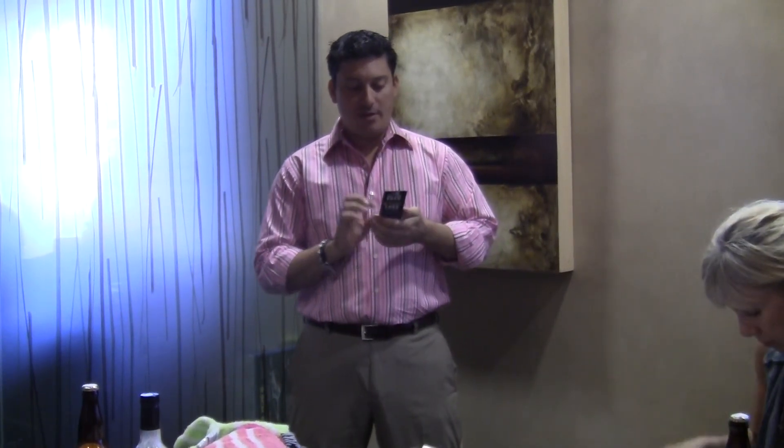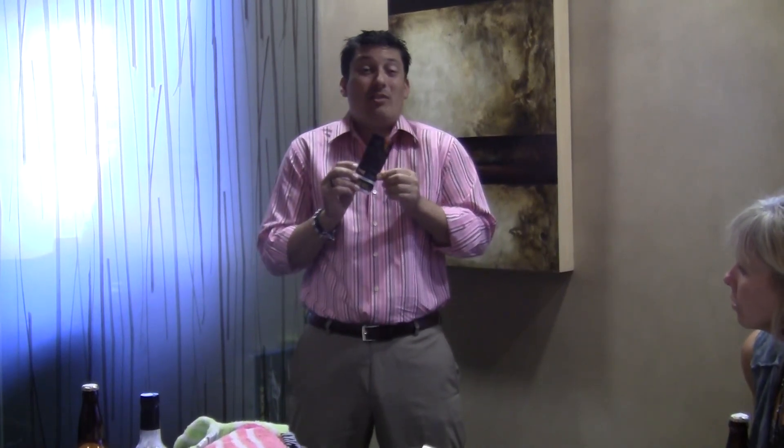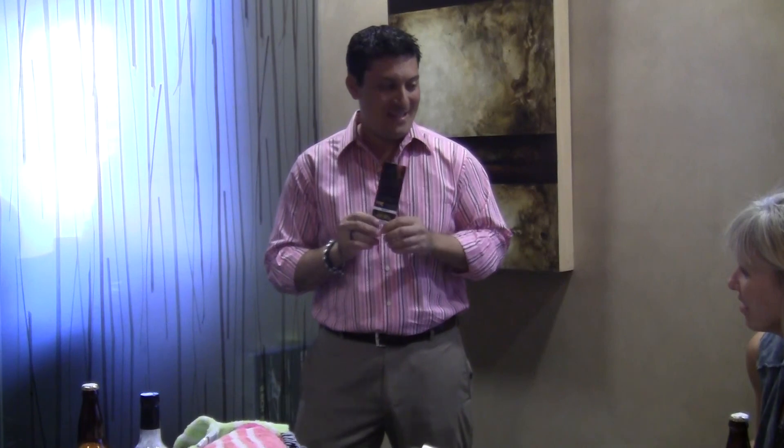Chambers of Fear — three locations over in the Glendale area. I'm looking at the ticket and I am already trembling in my socks. $20 apiece.